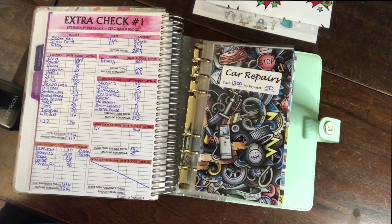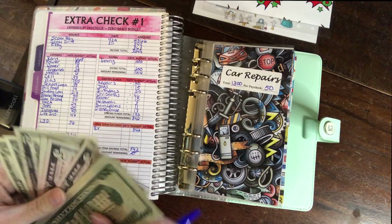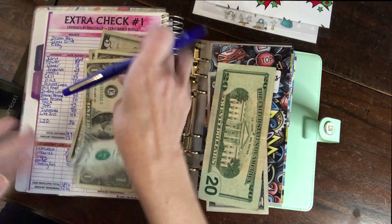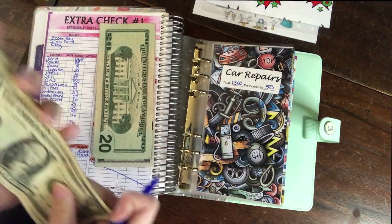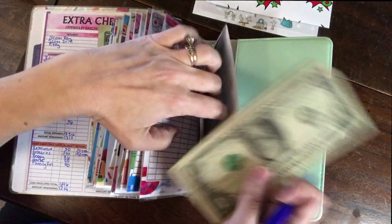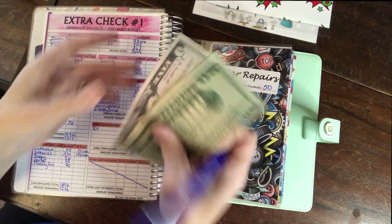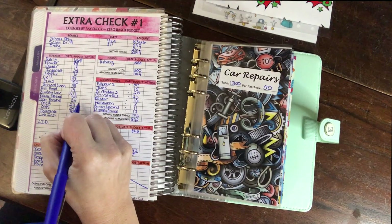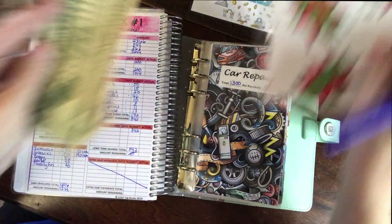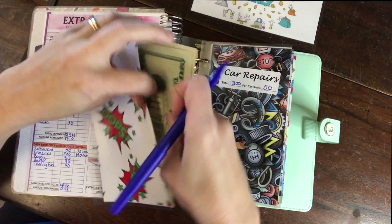$17 goes toward our Disney cruise fund. And this last $25 is my oops money for the month — it goes in this envelope which goes in my wallet.